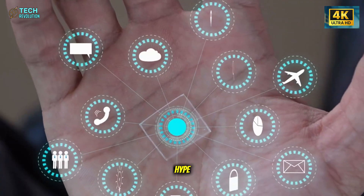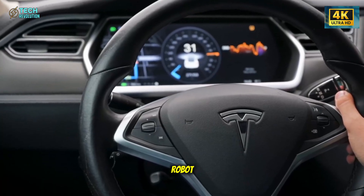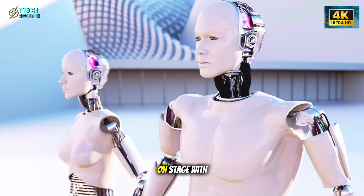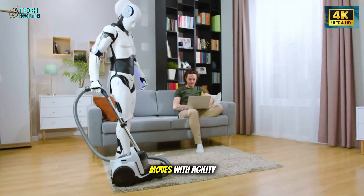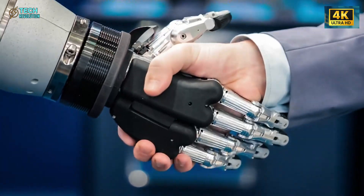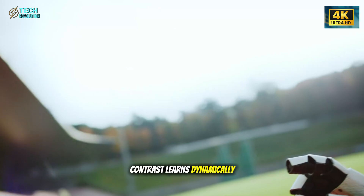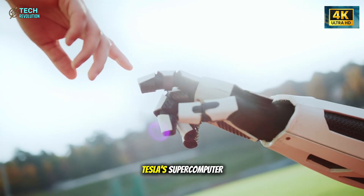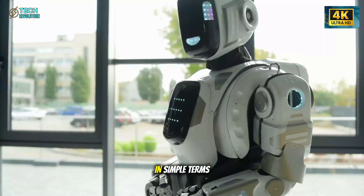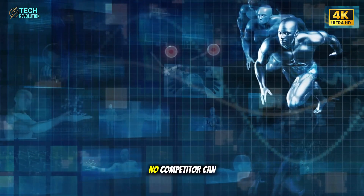That's why, despite the hype around competitors like Figure AI and Unitree, none of them can match Tesla's pace. Figure AI's new Figure 03 robot is sleek, quiet, and efficient — capable of doing dishes, folding clothes, and even walking on stage with human-like grace. Unitree's H2 robot moves with agility and performs martial arts demonstrations that go viral online. But here's the key difference: both are limited by pre-programmed motions. Tesla's Optimus, by contrast, learns dynamically through neural networks powered by Dojo, Tesla's supercomputer. Every Tesla vehicle on the road provides billions of visual training frames for this system — the same AI that helps cars understand the world is now teaching robots how to live in it. That's an advantage no competitor can replicate.